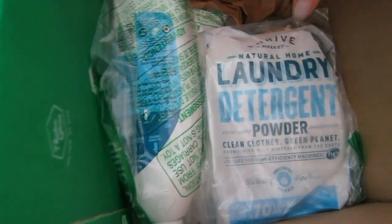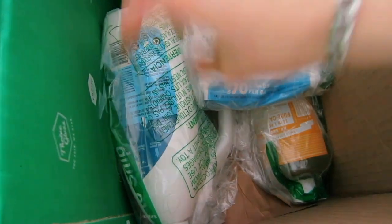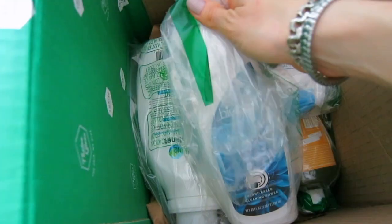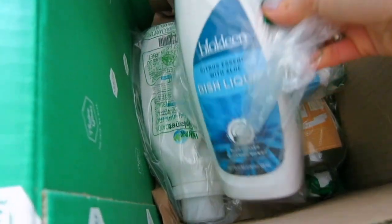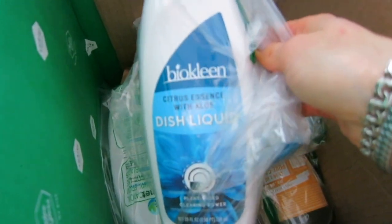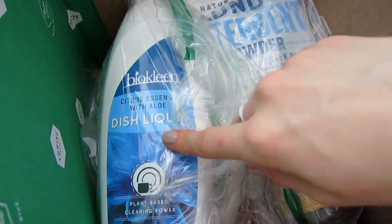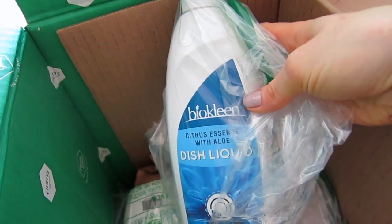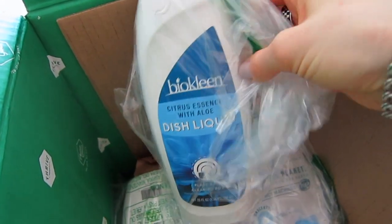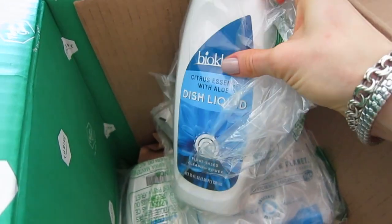Now here's the stuff I ordered for laundry and cleaning. Starting with this one — I've ordered it before and I really loved it. It's the Bioclean dish liquid. The reason I order it is that it's plant-based and natural, so you don't have to worry about harsh chemicals getting into your body while you're washing dishes.